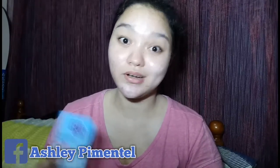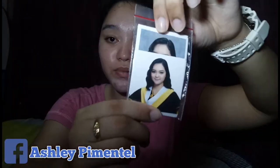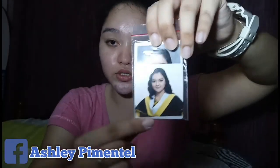Next is Clean and Clear Oil Control Film. For those who don't like retouching — or even if you do — this is great for blotting to keep your face less oily. I also just got my student ID here.